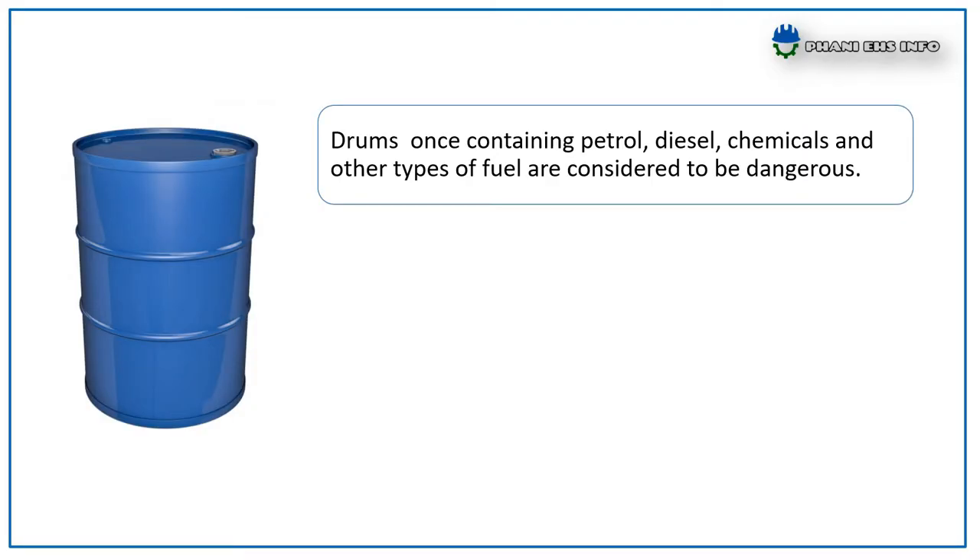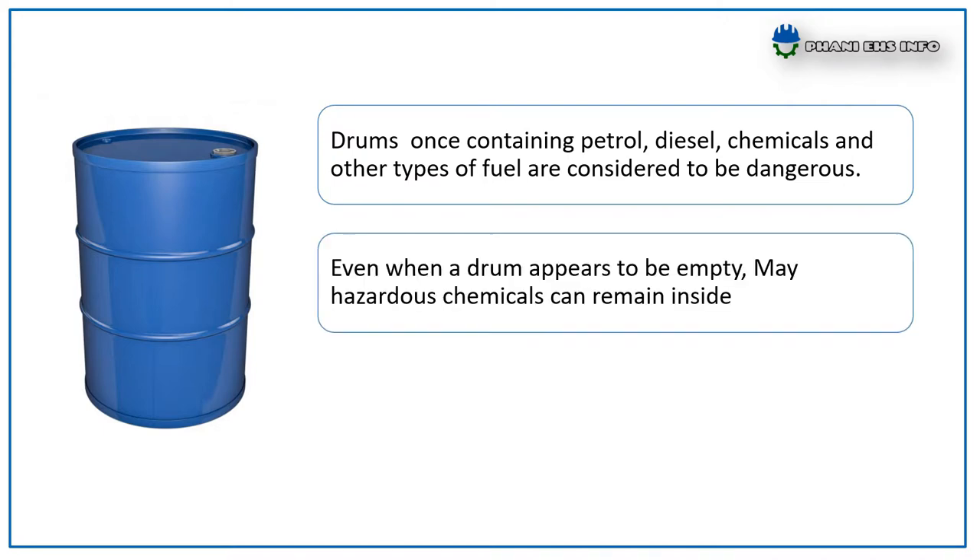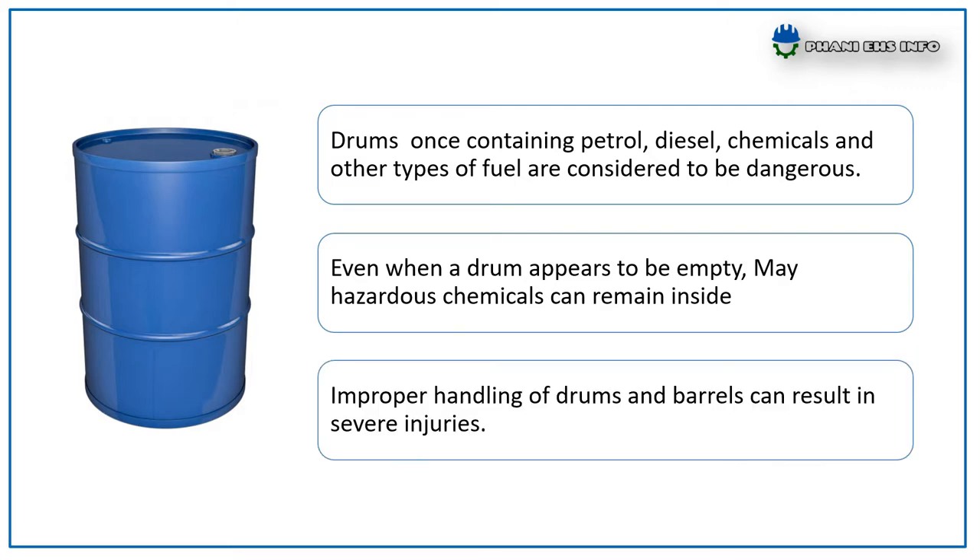Drums once containing petrol, diesel, chemicals, and other types of fuel are considered to be dangerous even when a drum appears to be empty. Many hazardous chemicals can remain inside. Improper handling of drums and barrels can result in severe injuries.